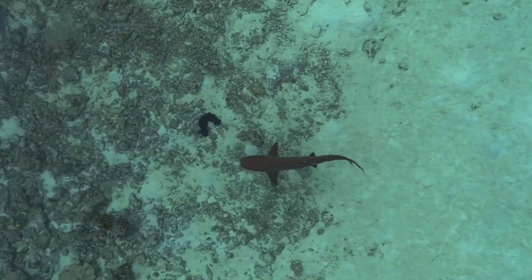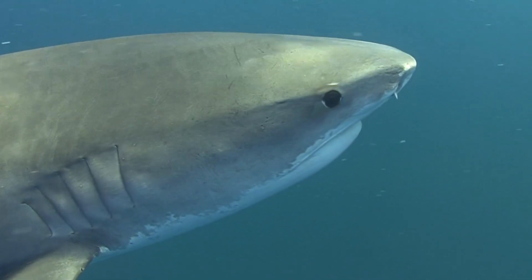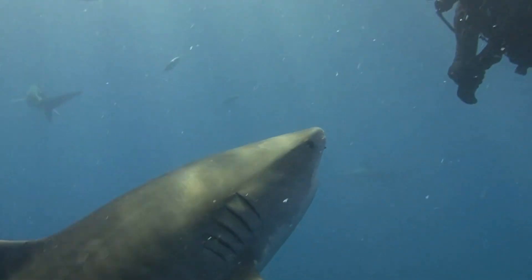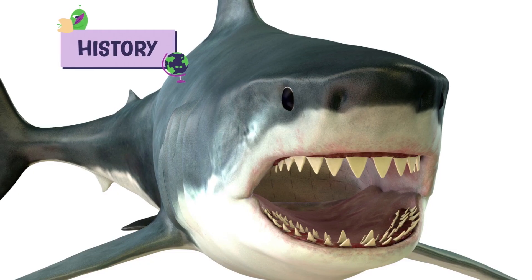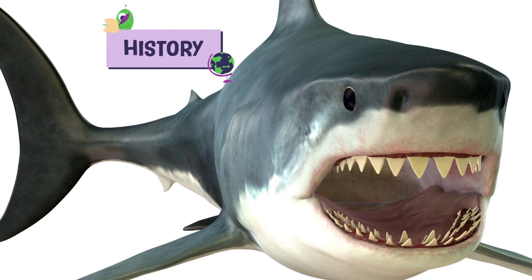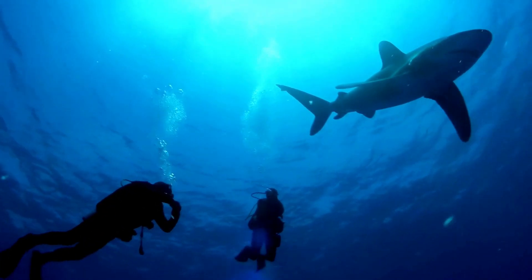Another advantage of cartilage is its durability. While it may not be as strong as bone, it is highly resistant to damage caused by the constant stress of swimming and hunting. Sharks often engage in intense physical interactions, and their cartilage helps protect their vital organs. However, cartilage is not as mineralized as bone, meaning it doesn't fossilize easily — which is why we have limited knowledge about the evolutionary history of sharks compared to other animals with bones.